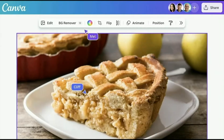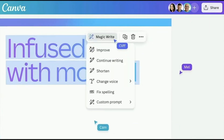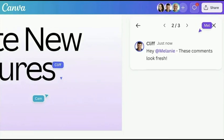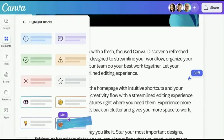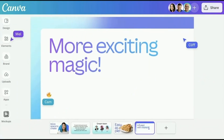And speaking of stunning visuals, have you ever dreamt of creating professional video mock-ups in seconds? Well, dream no more. Canva's AI-powered video mock-up generator does exactly that, even if you're a design newbie. And for content creators, the brand new MagicWrite mode is a game-changer. It learns your writing style and suggests improvements, taking your text to the next level.